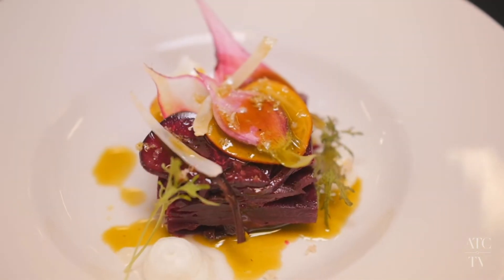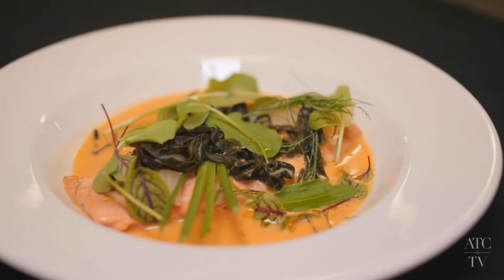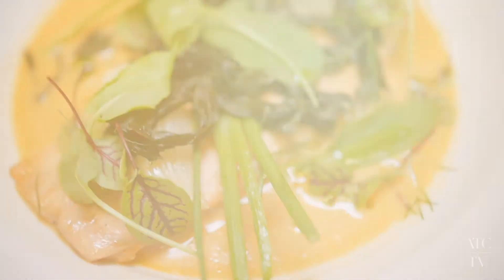Baked beetroots, goat's curd and raw beet salad. The main course is the roast rainbow trout with fish and citrus sauce, seaweed and confit fennel.